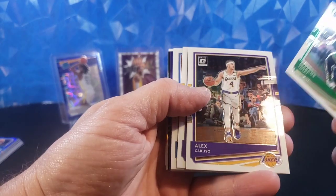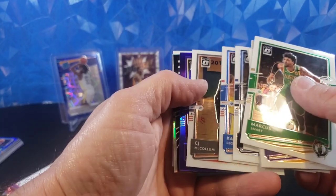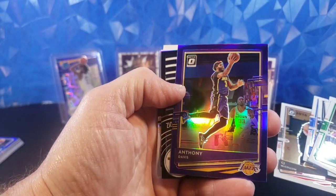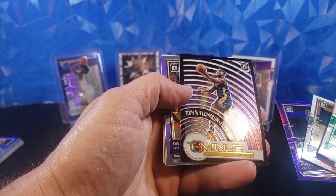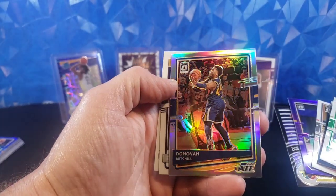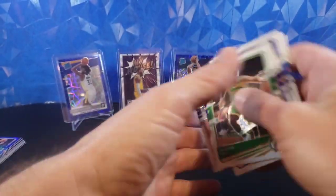Marcus Smart, Alex Caruso, Montrez Harrell, Lou Williams, Jerick Culver, Kawhi Leonard, CJ McCollum Purple, Anthony Davis - very sweet. Zion T-minus 3-2-1, Donovan Mitchell on the hollow - that's very cool. Najee and Vernon Carey Jr. on the rookies.